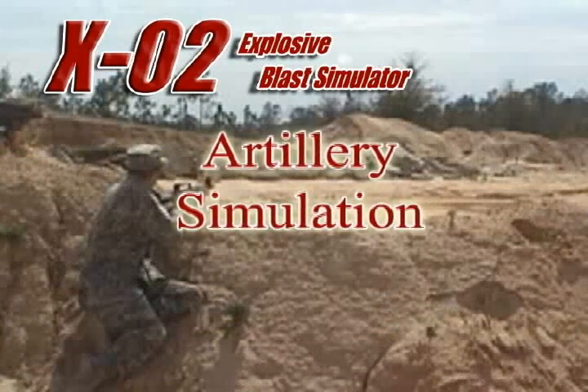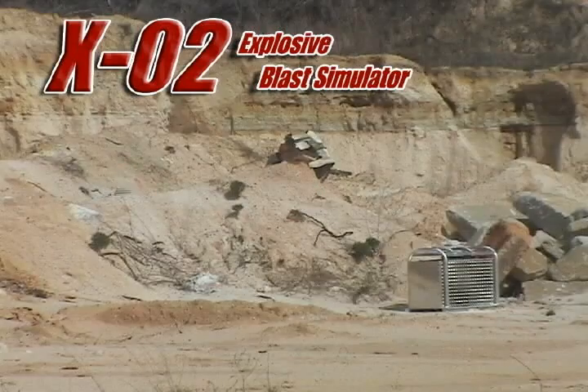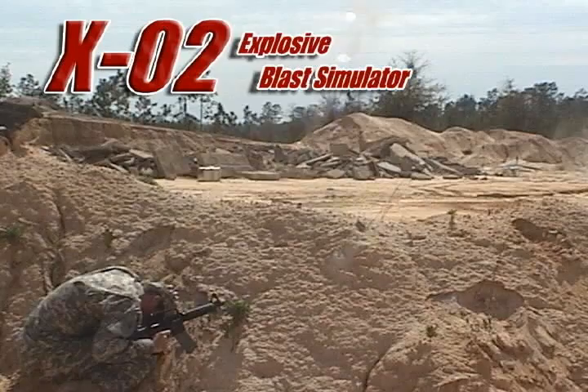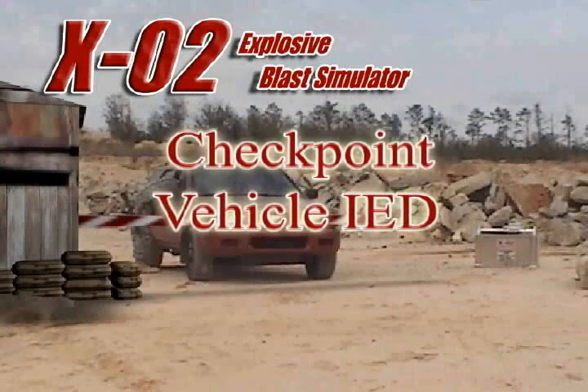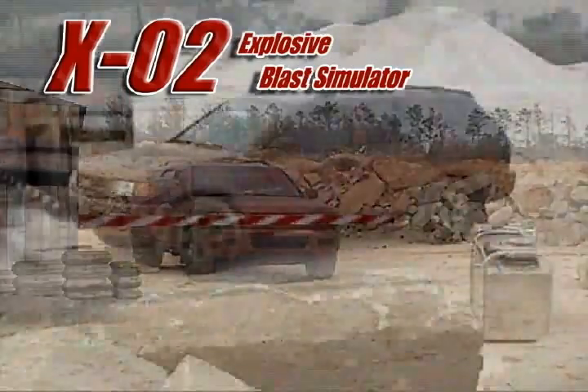The X02 can be used to simulate artillery. The X02 can be used to simulate vehicle IEDs at checkpoints.